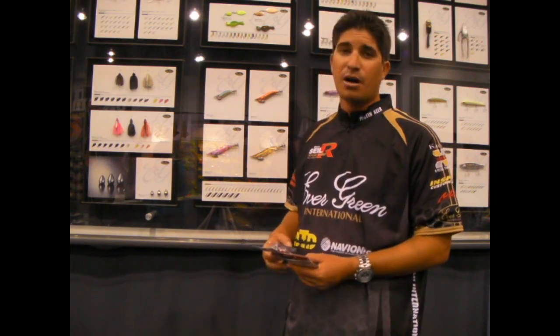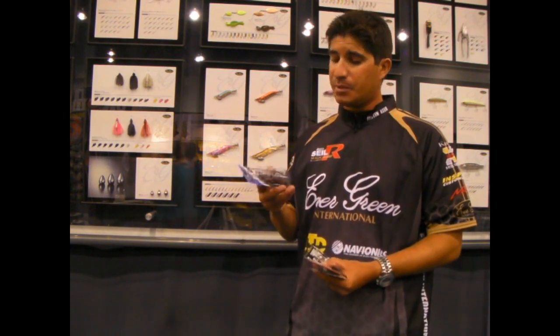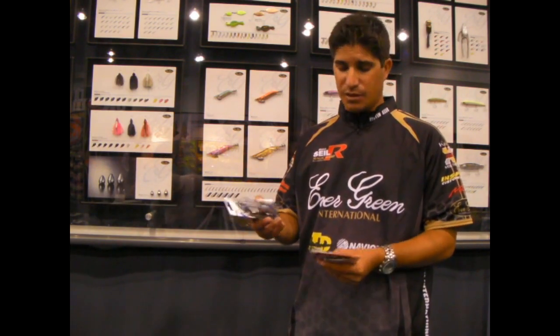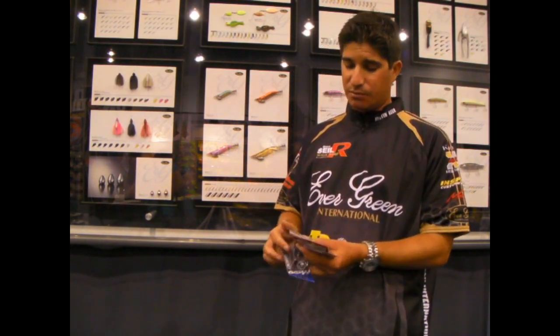Just a couple more Evergreen products. This here is a Wow Punch. This has not left my neck in the last two years — it has become one of my favorite baits. It's an amazing bait. It goes through anything you can think of. They sell a bunch of different colors. It's available in rattle, silent, and a shallow runner.